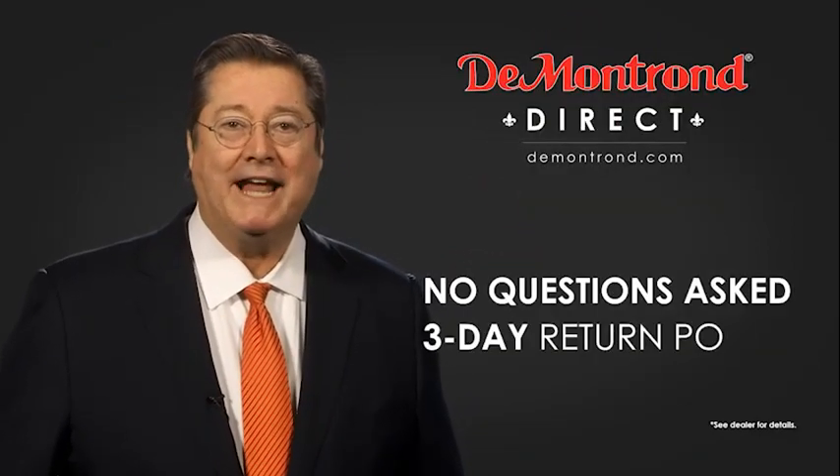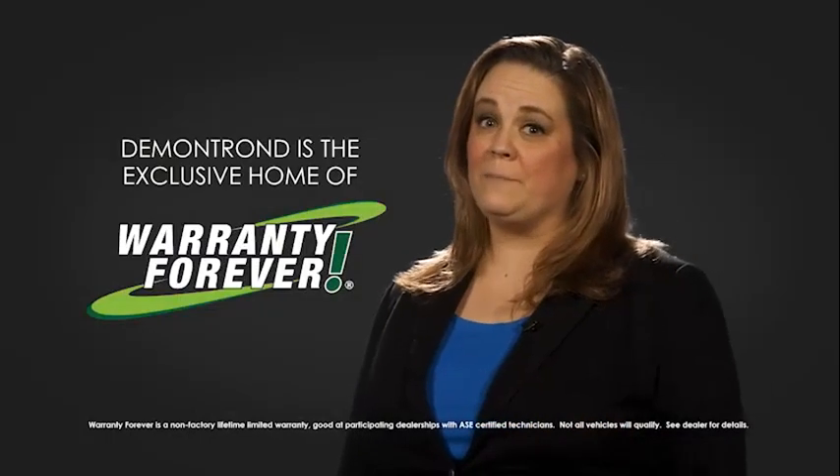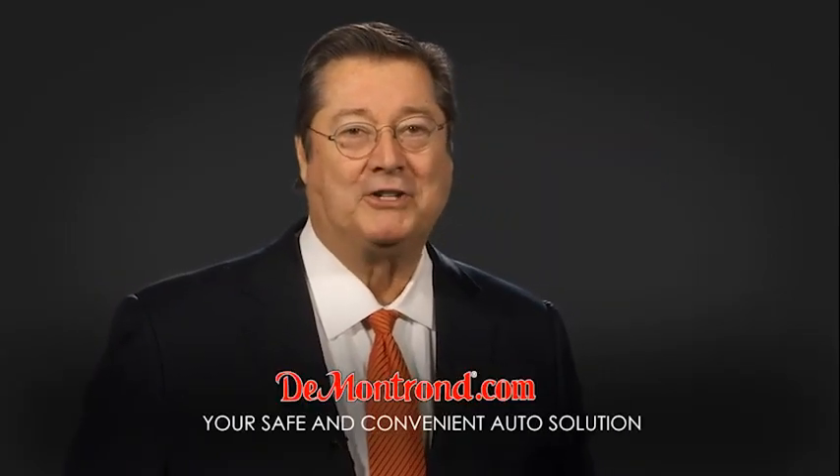And with Demontron's no questions asked 3-day return policy, your complete satisfaction is guaranteed. And don't forget about Demontron's exclusive warranty forever. Demontron.com, your safe and convenient auto solution.